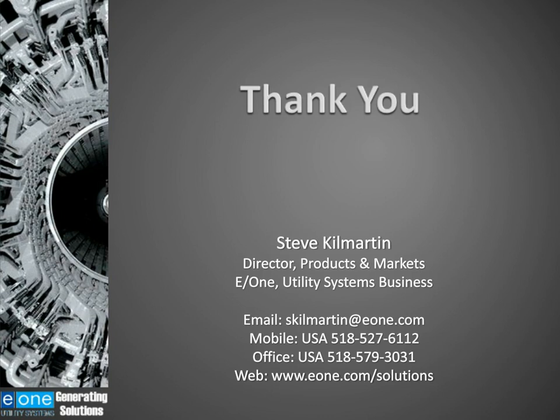Thank you, Steve. It is now time for the question and answer section. Thank you to everyone who has already sent their questions in. Please continue to send in your questions via the Q&A widget at the bottom of your screen, or please use the top left-hand box. We will try to get through as many questions as possible; however, if we do not have time to answer them all, Steve will get back to you at a later date.